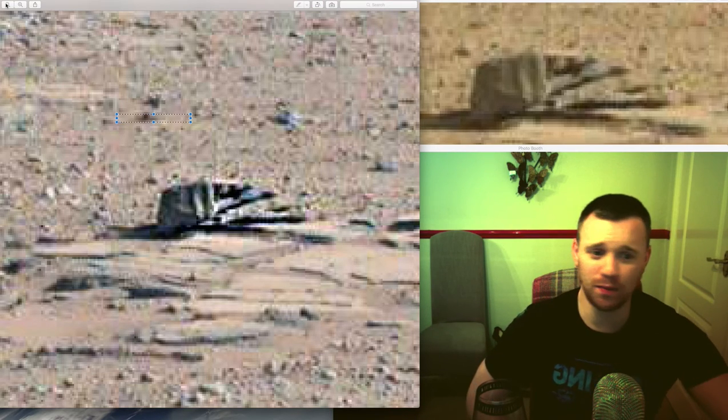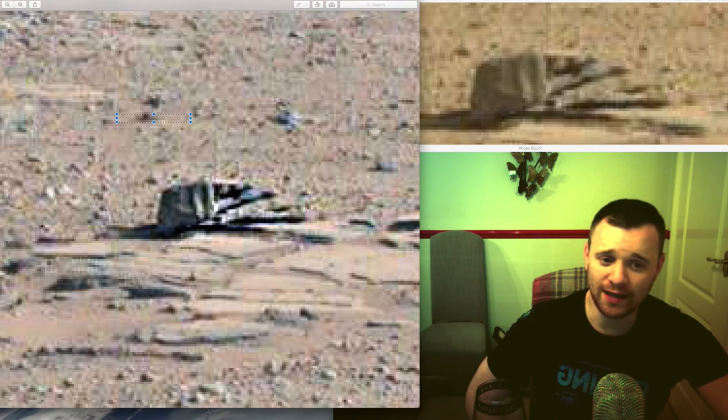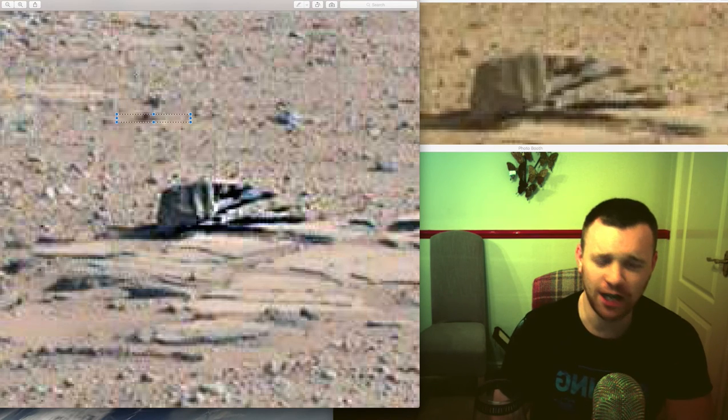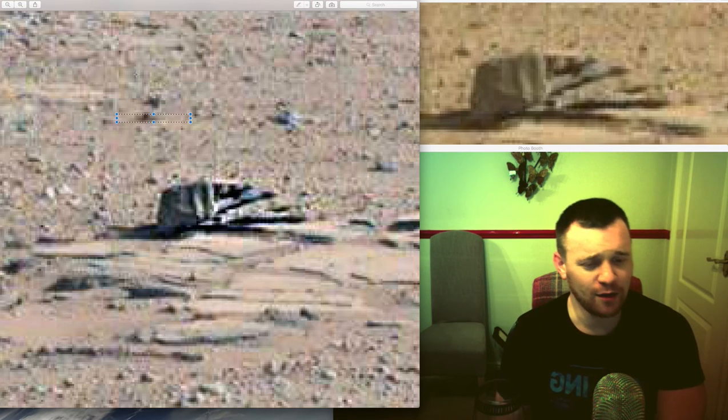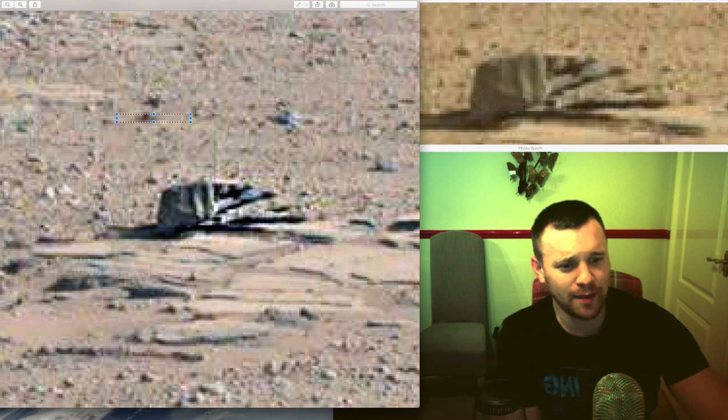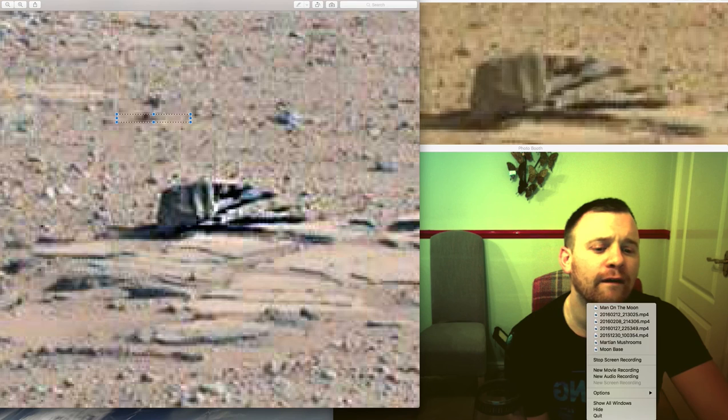I'm not going to tell you something is 100% something because I don't know that. All I know is this looks like something — it looks like something's covered up. I don't know what it is. I'm Allis 51 — please subscribe to my channel and I'll see you next time. Good night, God bless, mind the bugs don't bite.